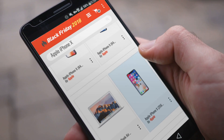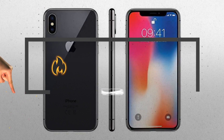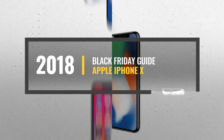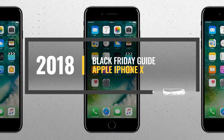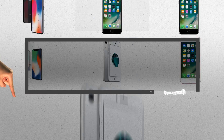Looking for Apple iPhone X to buy on Black Friday? Luckily for you, we are here to help. Here are the best deals you should consider. And the best part? We did all the work for you. Just click this link below and get real-time prices and discounts on your favorite products.